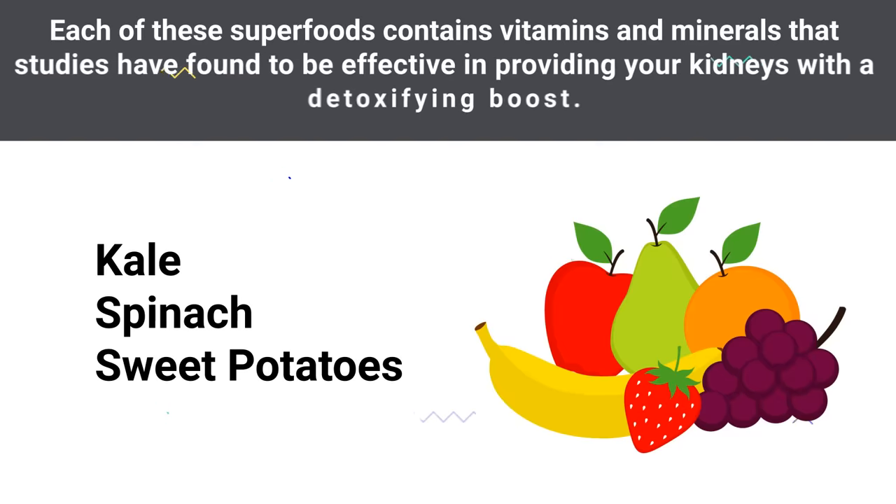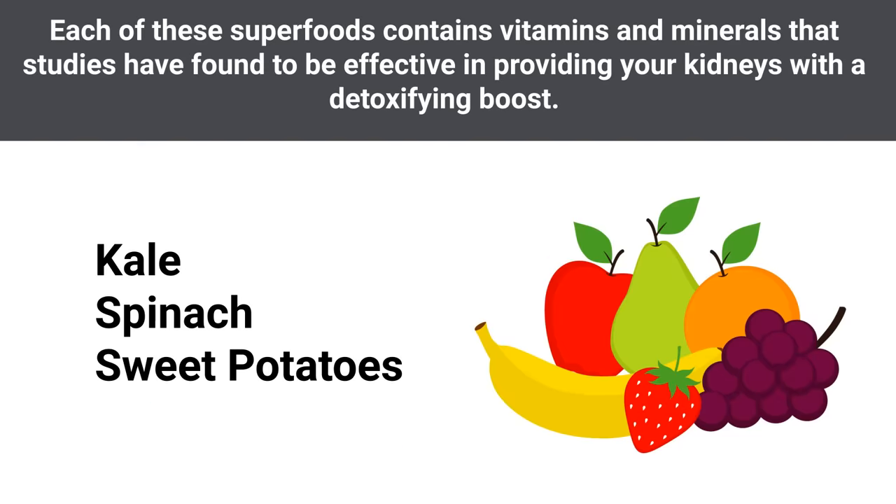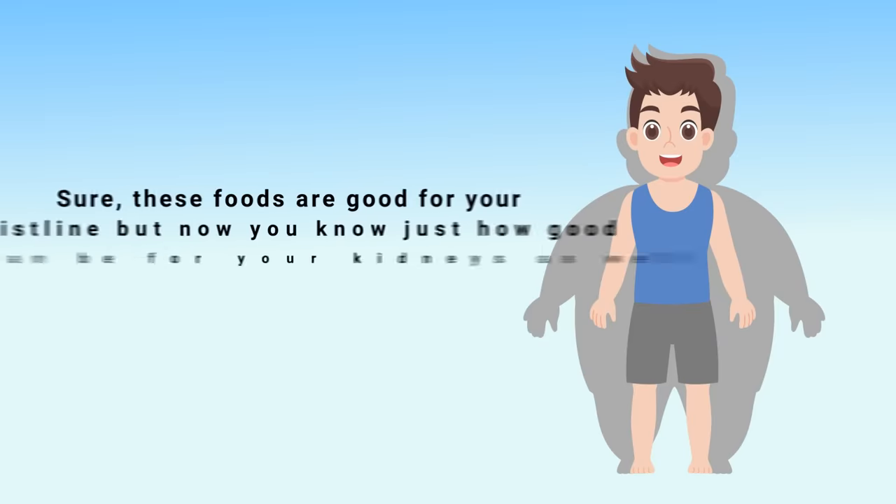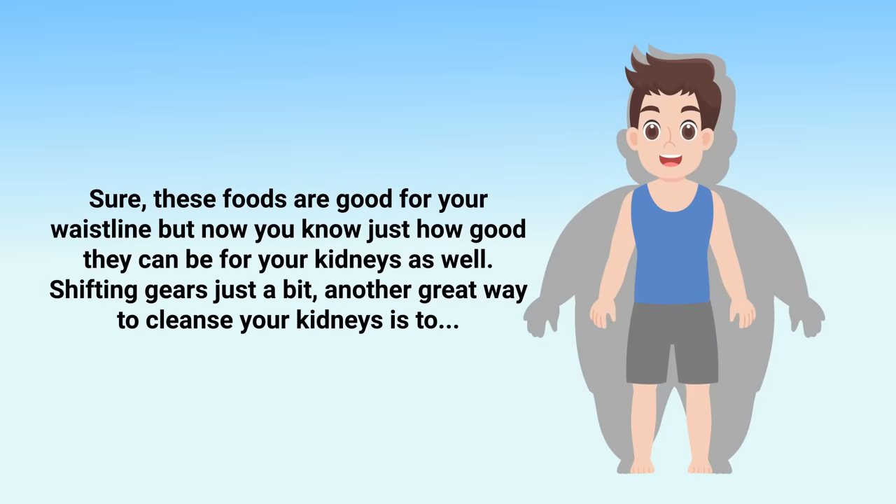You can also consider adding more fish to your diet, because fish is loaded with omega-3 fatty acids. Studies found that omega-3s can significantly reduce the risk of end-stage renal disease or delay its progression. These foods are good for your waistline, but now you know just how good they can be for your kidneys as well.